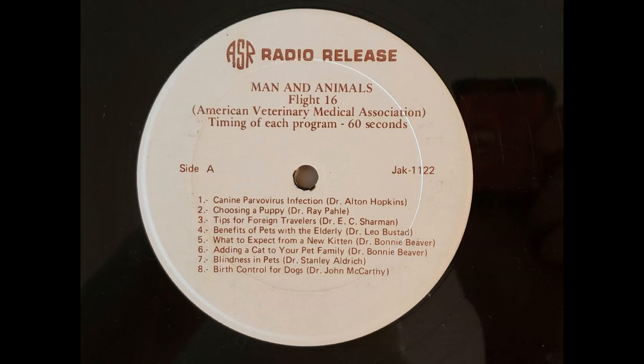Dr. Ray Pawley talks about choosing a puppy. When you're going out to look at a puppy, try to look at the entire litter if possible. You want to pick the active puppy, the puppy that's coming up to the front of the cage, the one that's very active. You don't want to pick the one that's sleeping in the back of the cage or kennel. You want to pick the larger pup.